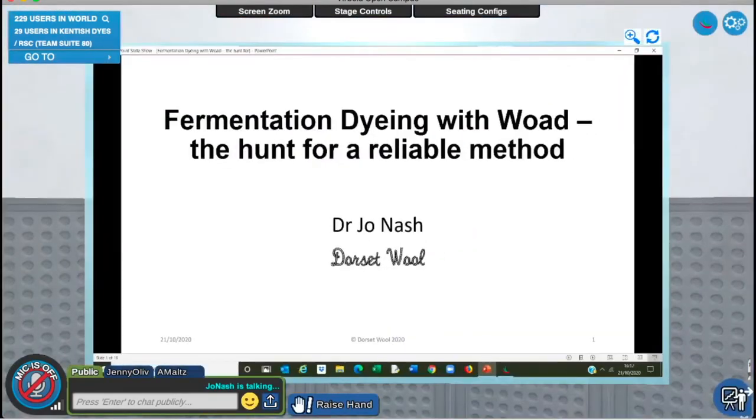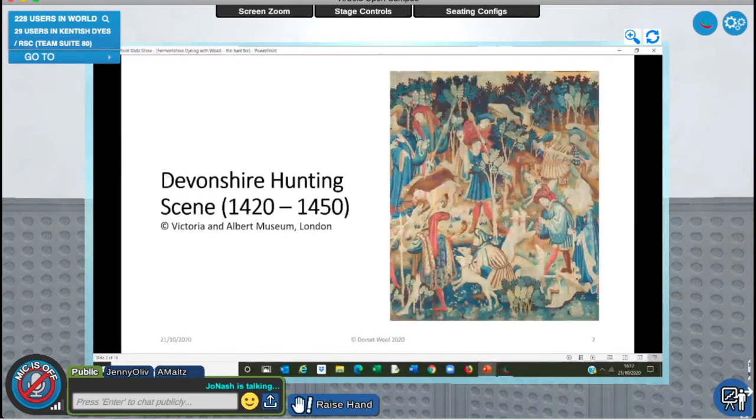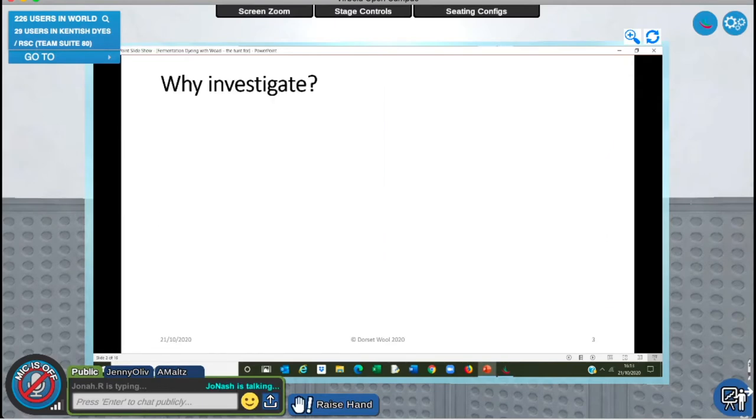I'm going to talk about fermentation dyeing with woad, because it's not easy. Woad has been used for many thousands of years - if you have the opportunity to go to the V&A to look at the Devonshire Hunting Scene tapestries, it's amazing. You've got lots of blue and that will be woad; they only used woad and madder. Where it's blue at the bottom it probably was green, but the woad has sadly faded as it does. So why did I want to investigate this more in depth and more scientifically?